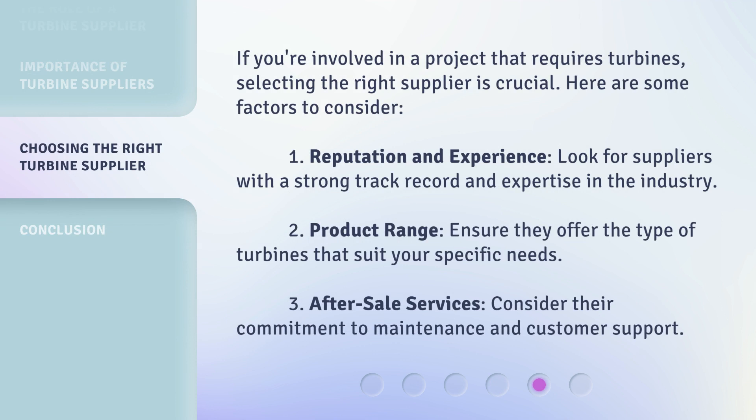If you're involved in a project that requires turbines, selecting the right supplier is crucial. Here are some factors to consider. First, Reputation and Experience: look for suppliers with a strong track record and expertise in the industry.